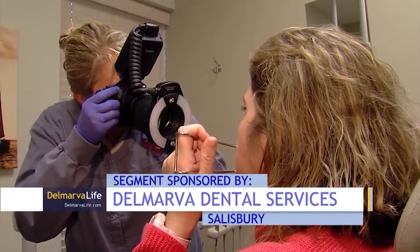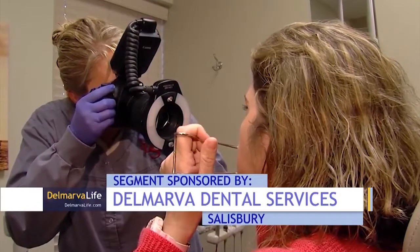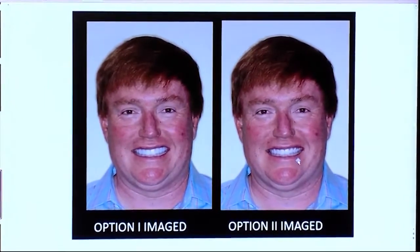Dr. Harmon says if you're at a cosmetic dentist's office and they don't take pictures, you're not in the right place. You have to be able to evaluate the smile objectively, and the only way to do that is to take pictures from different angles. The most important and coolest thing is you can image the patient with a computer, do different designs, and show them what it will look like — so the patient knows from the beginning what they're going to get.